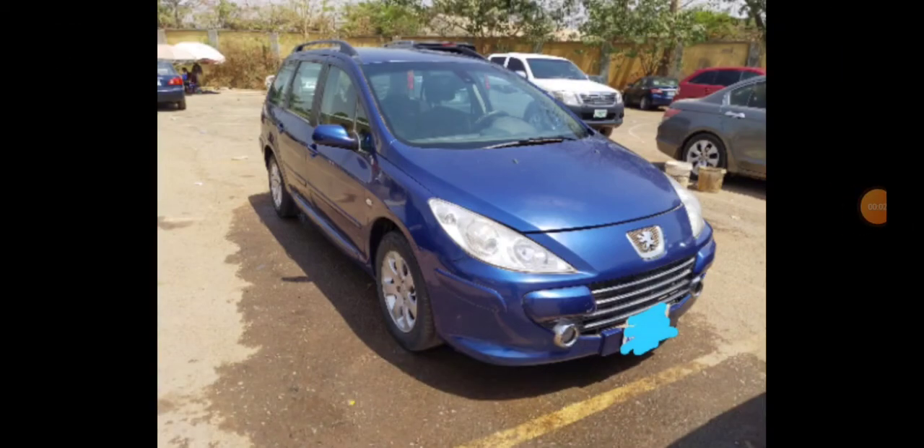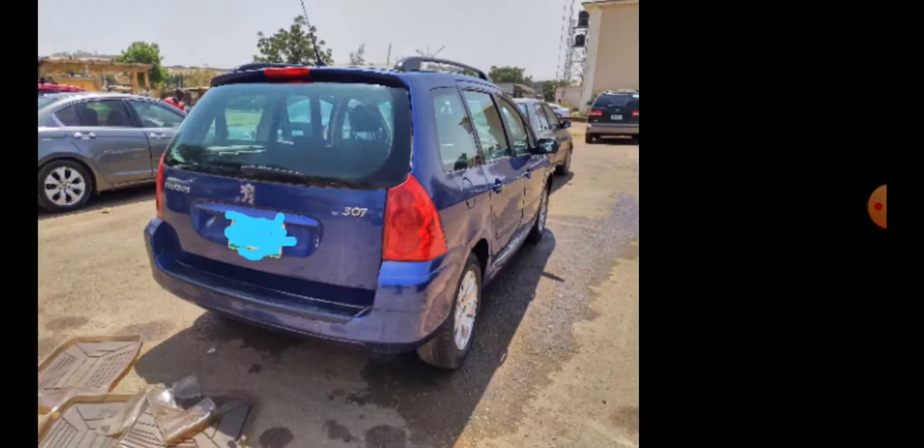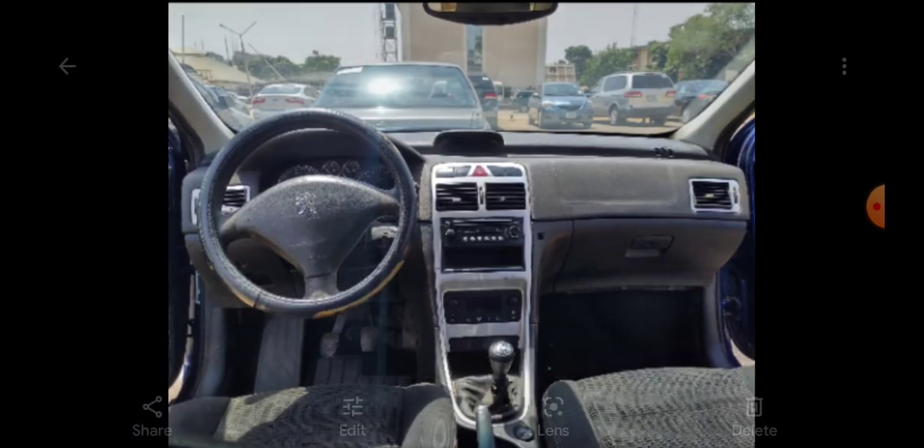This is another car I searched for, found, inspected, and recommended for a client that paid me to get the vehicle for him. This is a Peugeot 307 station wagon — a Nigerian used one. I've edited the picture and reduced the quality, so it won't do full justice to the true condition of the car body and paint. It has a manual transmission.